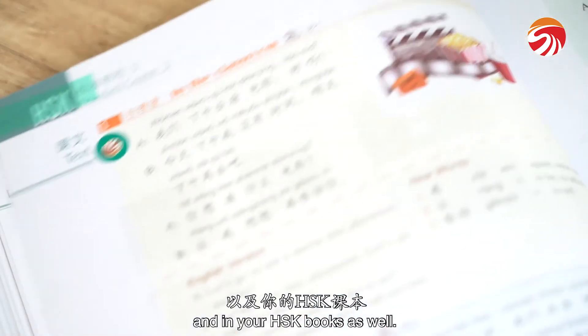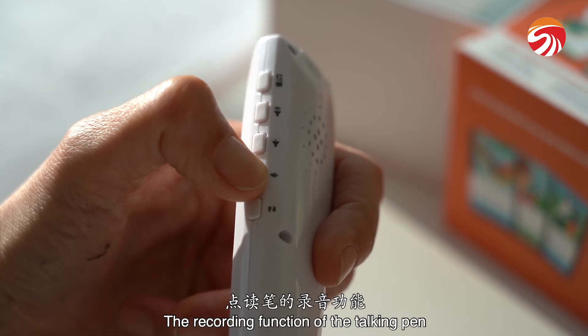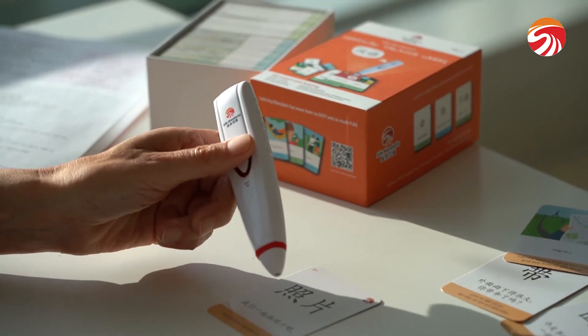方便。我觉得在网上买东西很方便。 And in your HSK books as well. 课文一在教室。 The recording function of the Talking Pen can even help you practice your pronunciation. 照片。